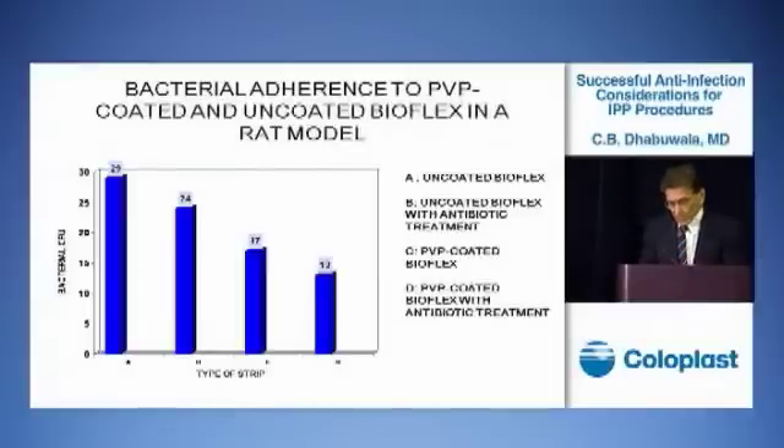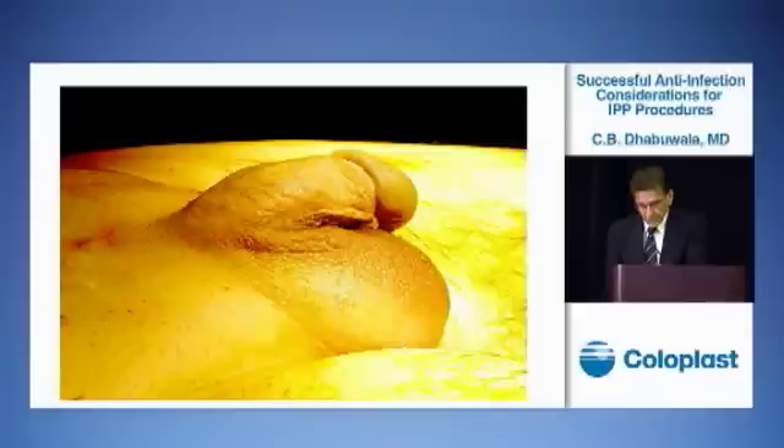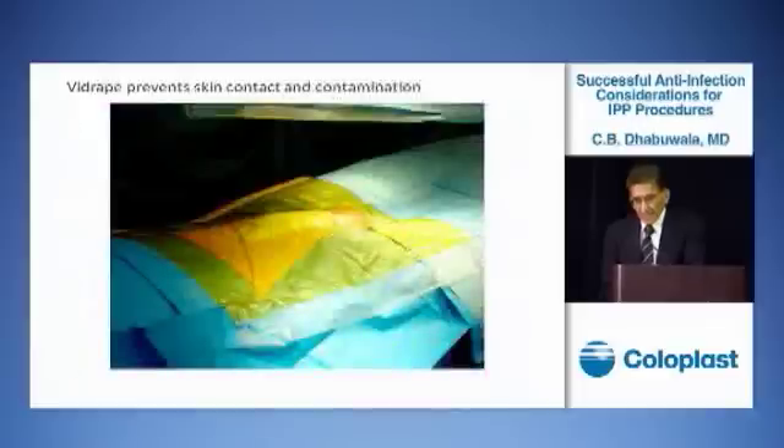Going back to the original 1998 experiment, we showed rifampin and minocycline was the most effective antibiotic. We decided to start a study coating the Titan implant with rifampin-minocycline, and then decided to replace minocycline with gentamicin to get better gram-negative coverage. The procedure involves scrubbing the patient's skin for 15 minutes, then draping and wrapping a 4x4 on the penis, and applying an Ioban plastic film that adheres to the skin so that no part of the implant ever contacts the patient's skin, to avoid contamination.